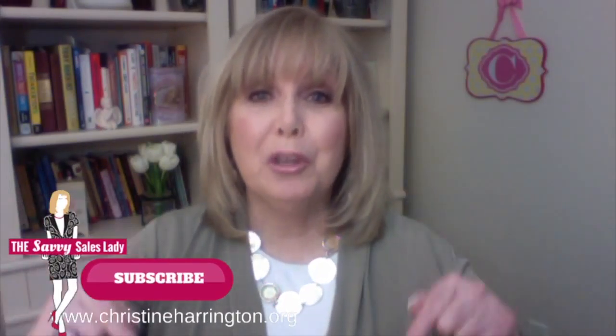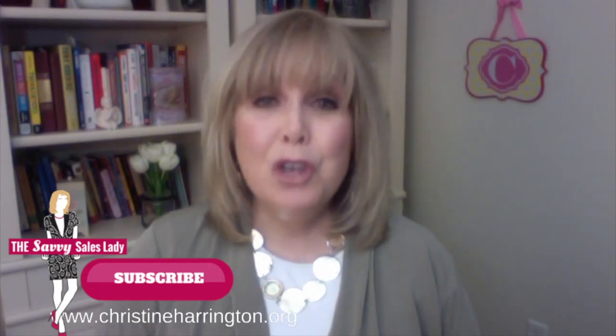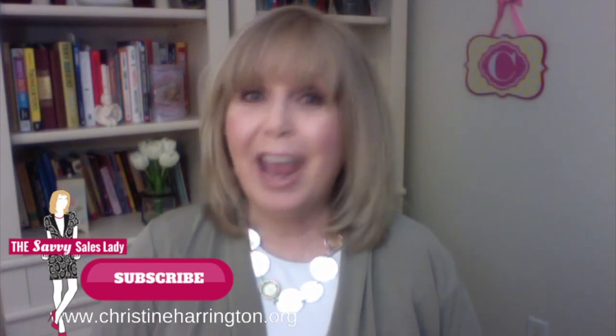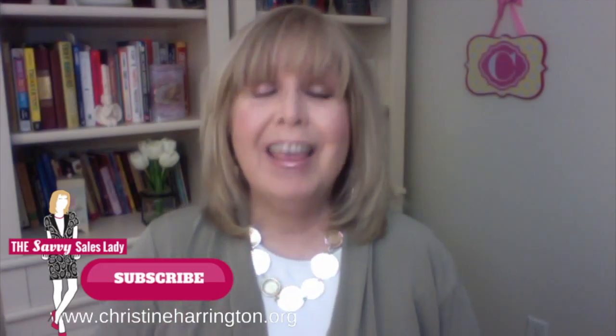Now it's time to hear from you. Do you have a story to share where you saved the day? Share it with the community by putting it in the comments below. If you're new to my YouTube channel, I invite you to hit that subscribe button. And remember, sales is a journey — it's not a quick trip around the block. Thanks for watching.